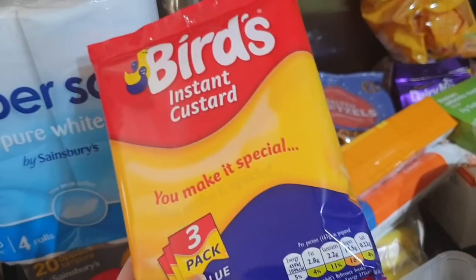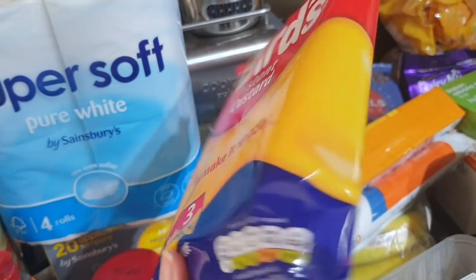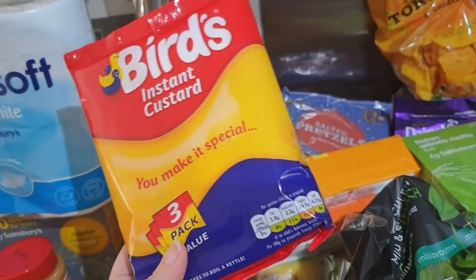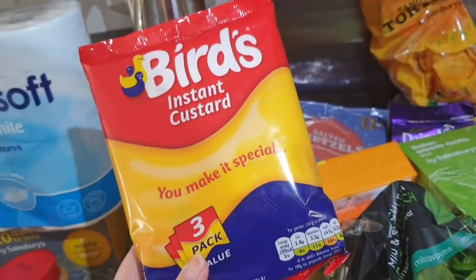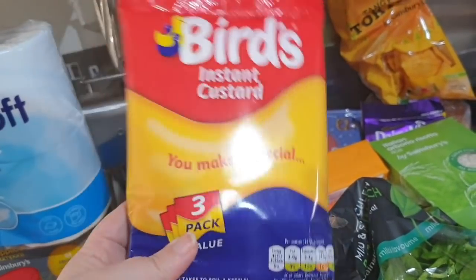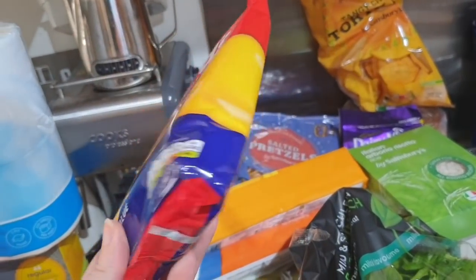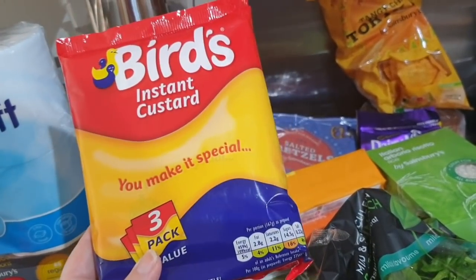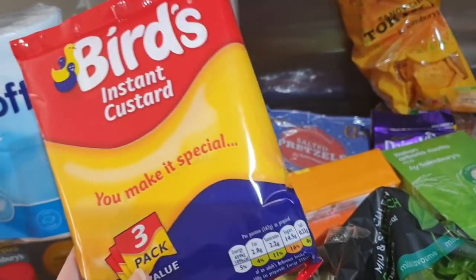I've never bought this before — I got some custard powder. If I want custard I normally buy a tin, because I remember trying to make custard at school in a cooking class once and it was really horrible. But I'm going to make a custard cake this week and you use powder for that, so wish me luck. If it tastes awful, watch for the vlogs — I'm sure John will be honest about it.